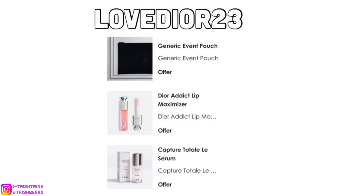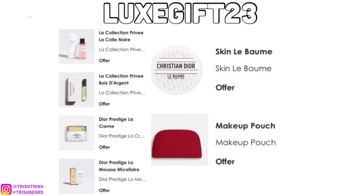The next code is LOVEDIOR23. For this code, you will get a black Dior makeup pouch, a deluxe size of the Dior Addict Lip Maximizer, and a deluxe of the Capture Total Light Serum, which is my favorite skincare product.